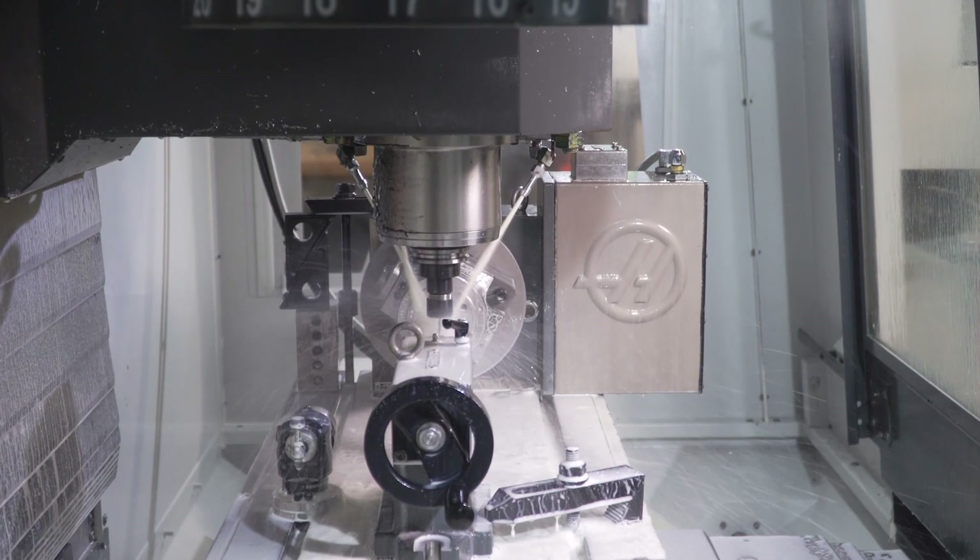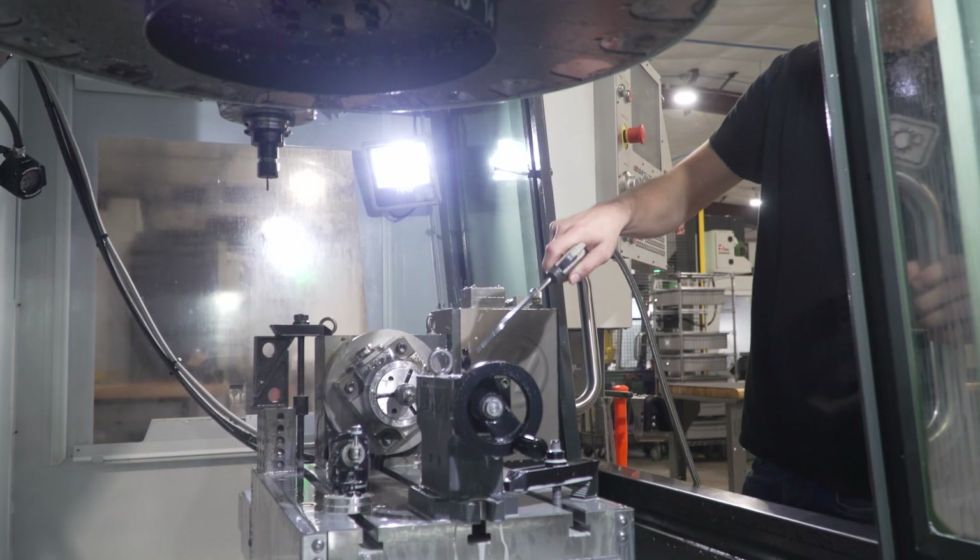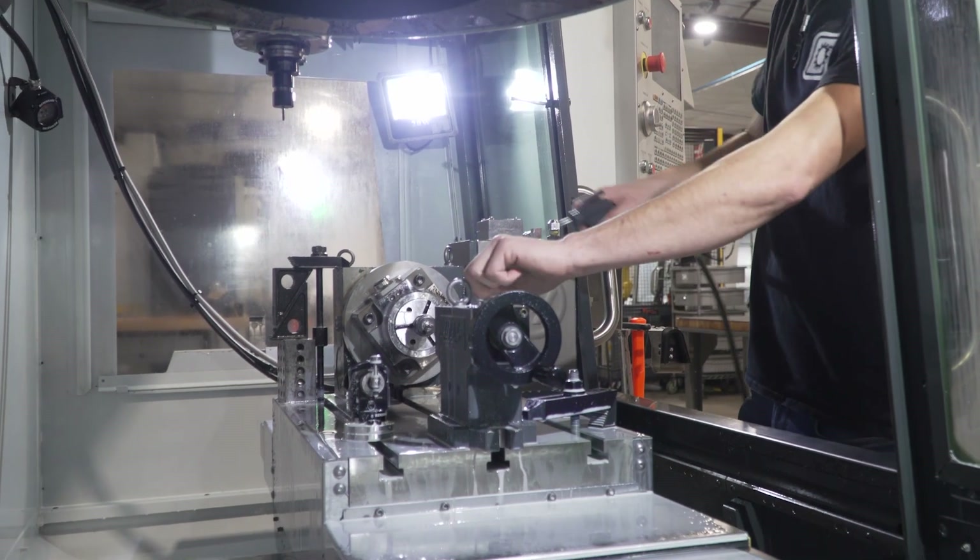Haas' price point and reliability has allowed us to expand much more quickly than others and still let us compete with the best of the best out there.